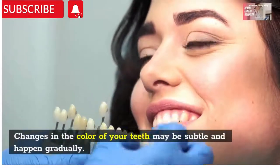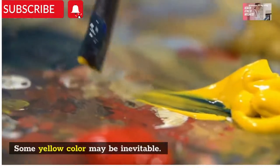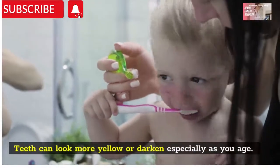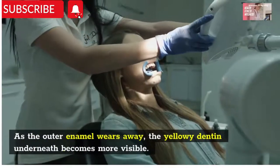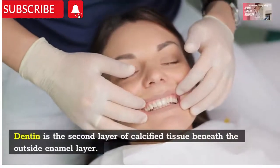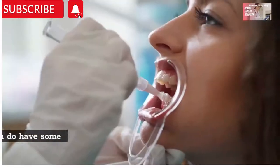Changes in the color of your teeth may be subtle and happen gradually. Some yellow color may be inevitable. Teeth can look more yellow or darkened, especially as you age. As the outer enamel wears away, the yellow dentin underneath becomes more visible. Dentin is the second layer of calcified tissue beneath the outside enamel layer.